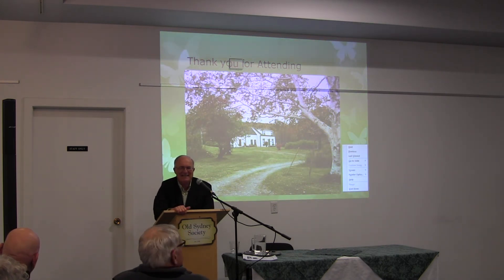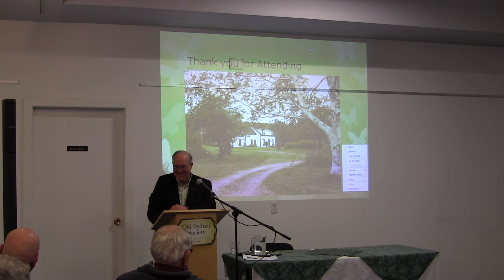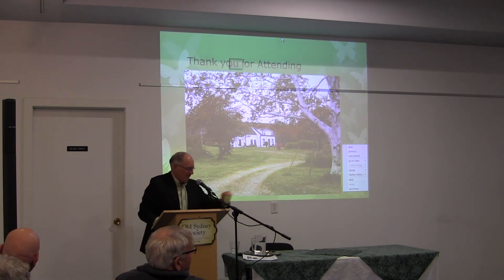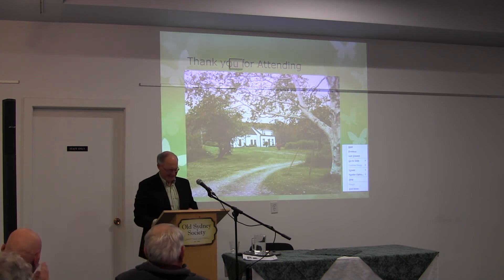What do you call those decorative elements over the windows and the door — do you have a name for that? I used to know. But isn't it great — those little things? We reconstructed those exactly as they were. Daniel would know. I don't want to put him on the spot. But first of all, I want to thank you very much for coming out on such a cool night. Thank you very much.